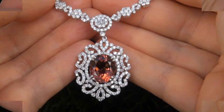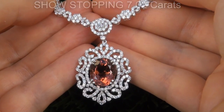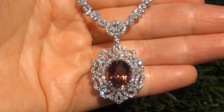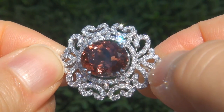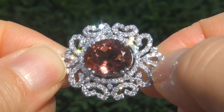The gemstone weighs in at a show-stopping 7.02 carats with VVS1 clarity and displays an exotic Padparacia pink-orange color. Take a close look at the extraordinary gem and note the amazing vivid color and healthy glow.